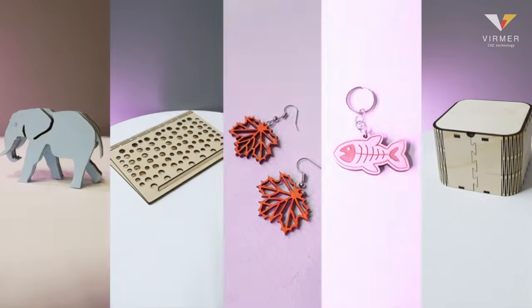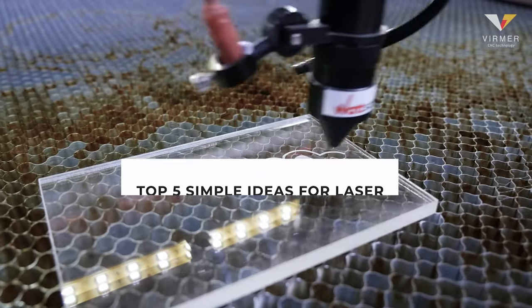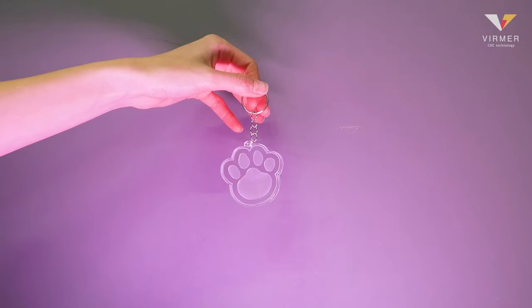In this video, we have collected the top 5 simple ideas for laser machine business. These ideas are so simple that they can be handled by anyone new to the business. And most importantly, they'll help you start making money easily.